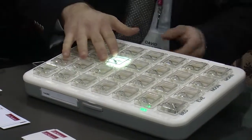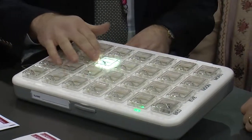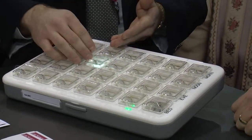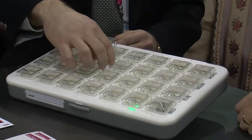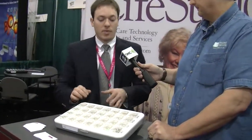Absolutely. As you see here from the demonstration, say it's noon on a Tuesday and it's time for me to take my medication. This compartment will start to blink, and all I have to do is simply open the compartment, take out my medicine, and take it. Now, say I haven't taken my medicine — after 30 minutes the unit will start to beep. After a full hour, if I still haven't taken my medication, it will begin to notify both me and my caregivers. So I would get an automated phone call.